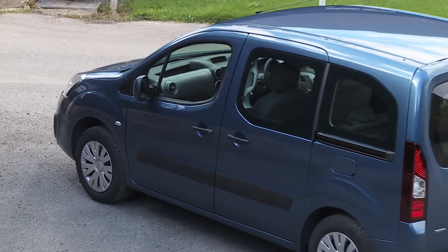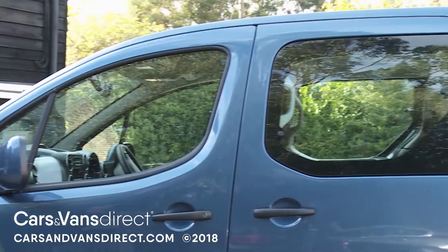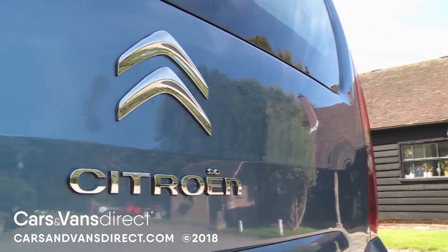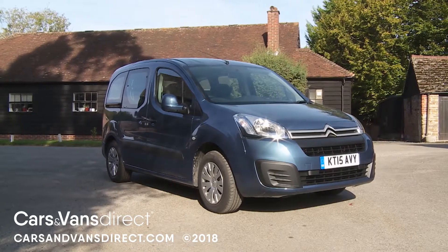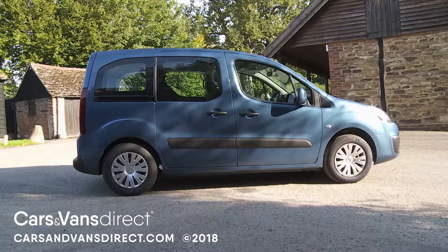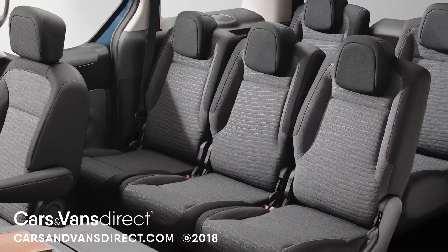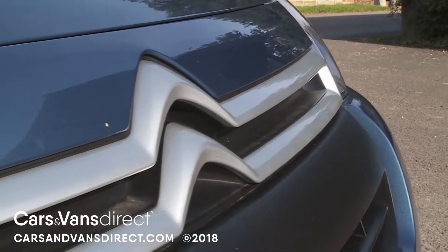Try and picture a van-based compact people carrier. Bet you weren't imagining anything quite as nice as this. The revised Euro 6 version of Citroen's much more civilised second-generation Berlingo Multispace has been further distanced from the original Mark One model's basic commercial routes, with smarter styling, more equipment and the high-tech option of more efficient Blue HDI diesel engines. This value-for-money five or seven-seater is now a vehicle that demands to be taken very seriously indeed.